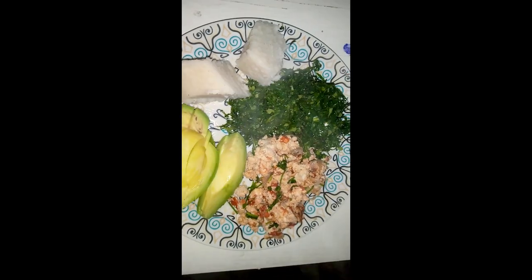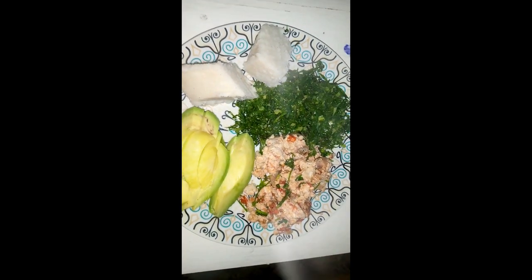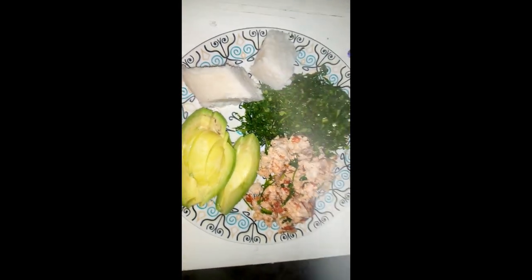My dinner is ready. I'm having garlic greens, eggs, and some few pieces of avocado as usual.